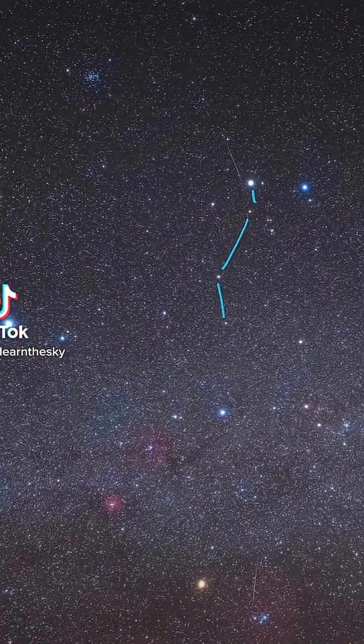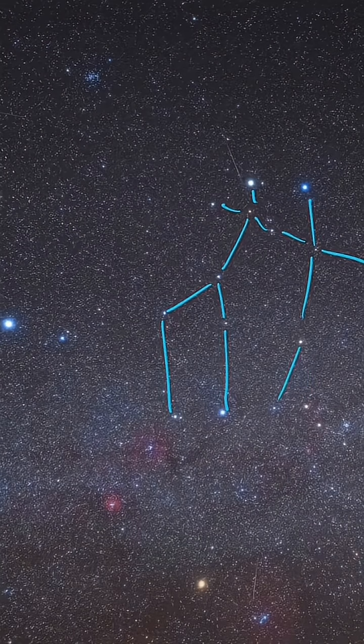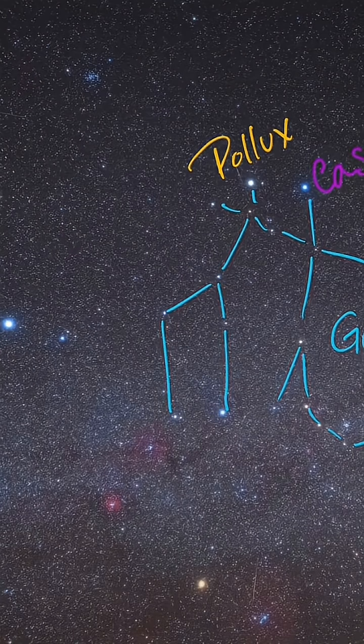Gemini is a fairly easy constellation to point out because it somewhat looks like what it's supposed to represent, a set of twins. I can definitely point out the stick figure pattern in the sky when I'm looking for it. The brightest stars are Pollux and Castor. Castor is pretty interesting — it's a six-star system.